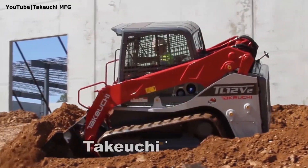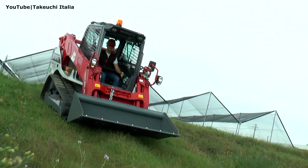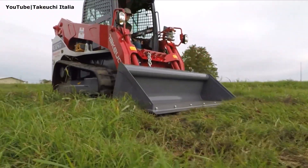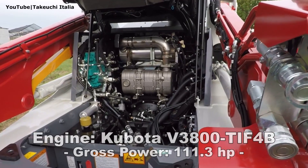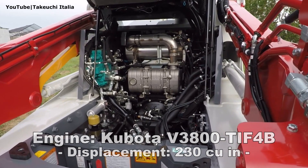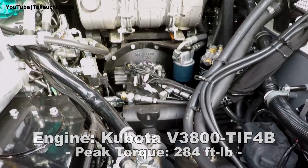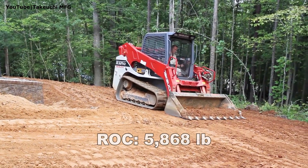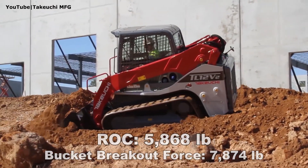Number 4: Dakiuchi TL12 V2. As the inventor of the world's first compact track loader, Dakiuchi continues to impress its customers by delivering one of the most capable and innovative machines available to the market today. This CTL is powered by the 111hp Kubota diesel engine which has a displacement of 230 cubic inches and produces 284 foot-pounds of torque. The Dakiuchi TL12 V2 has a rated operating capacity of almost 5900 pounds at 50% and a bucket breakout force of almost 7900 pounds.